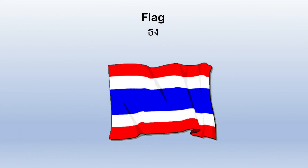This is the flag of Thailand. Every country has a flag.